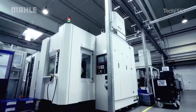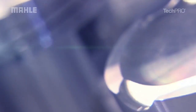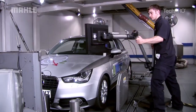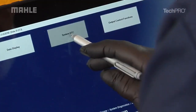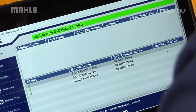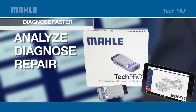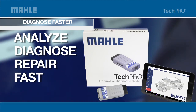For decades, Mala has provided OEs with advanced diagnostic tools for their dealerships and their factory end-of-line testing. Now, for the first time ever, they're making that diagnostic capability available to you. Mala's TechPro automotive diagnostic system is the most advanced technology available for professional technicians. This versatile software-based tool helps analyze, diagnose, and repair today's sophisticated vehicles faster and more accurately than ever before.